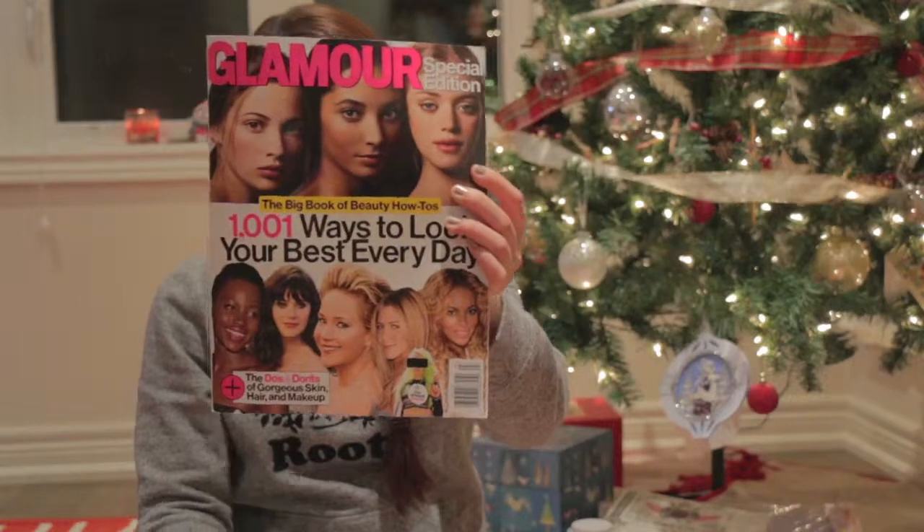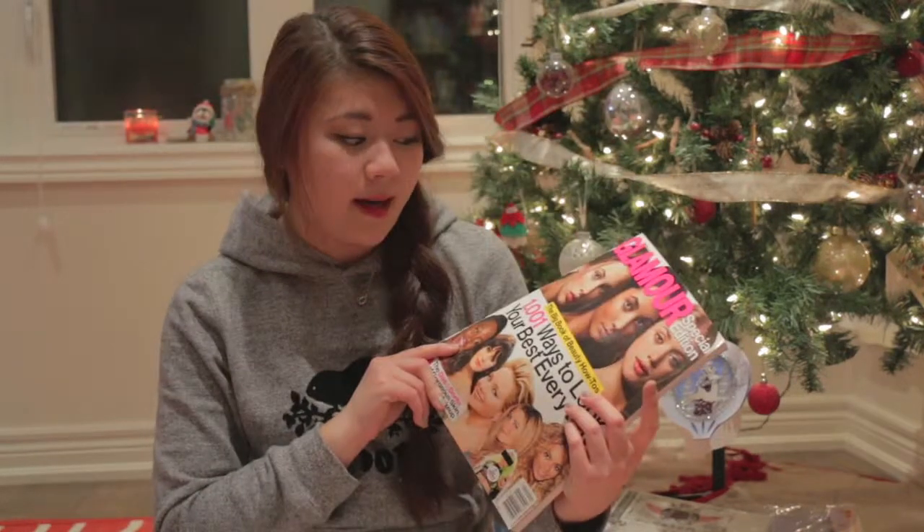The last thing in my stocking is Blamor Magazine. My sister got this for me. Since I just started my channel, I want to learn as much as I can, so this magazine is really going to help me. I'm really looking forward to it.